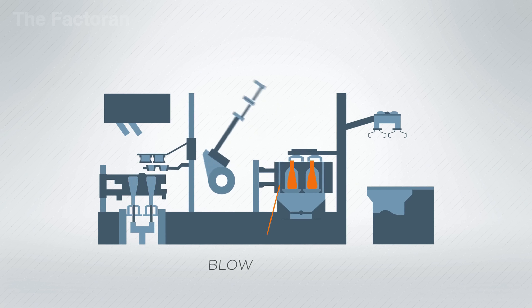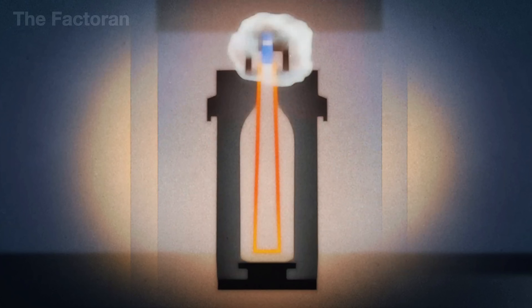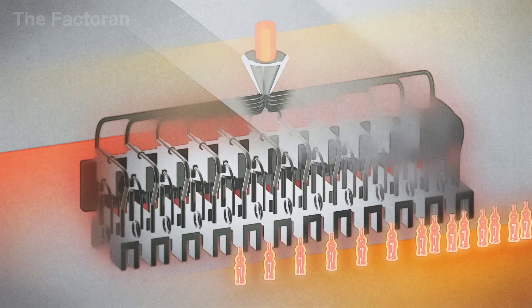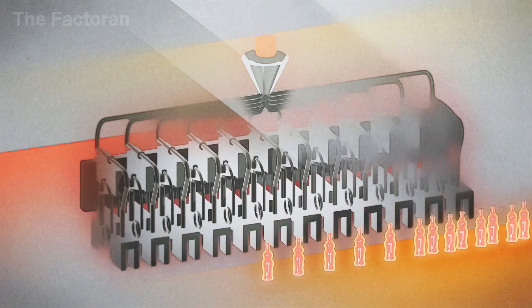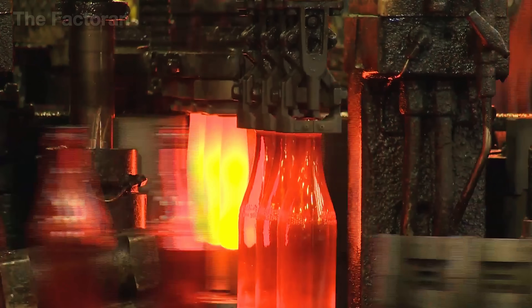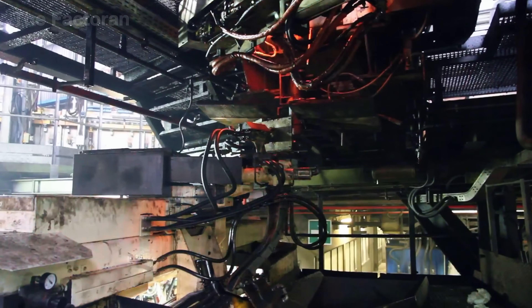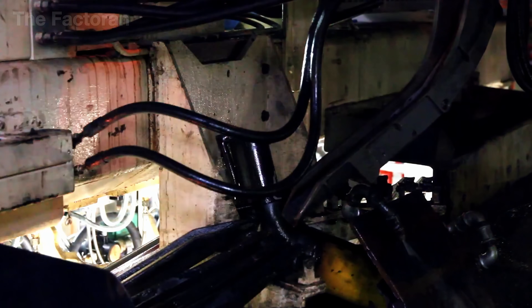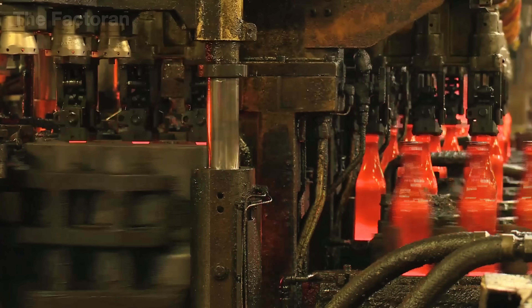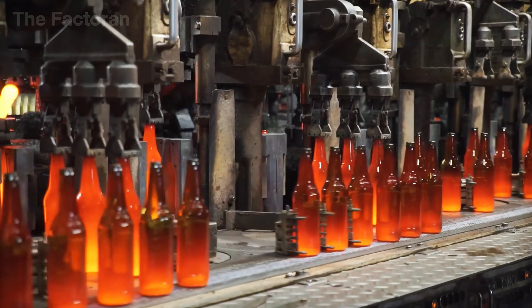Still glowing with intense heat, the glass is transferred to the final mold, where a second burst of compressed air stretches it outward until it presses tightly against every contour and detail of the mold's inner cavity. In just seconds, the full shape of the bottle takes form. Behind the scenes, every valve and sensor is timed with incredible accuracy — synchronized down to one thousandth of a second — making it possible to manufacture hundreds of thousands of bottles per day, each one nearly identical and flawless.